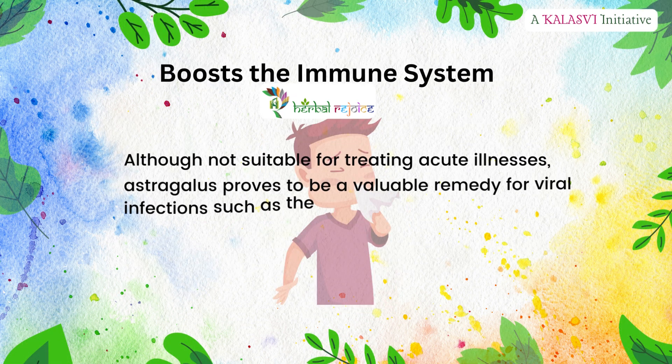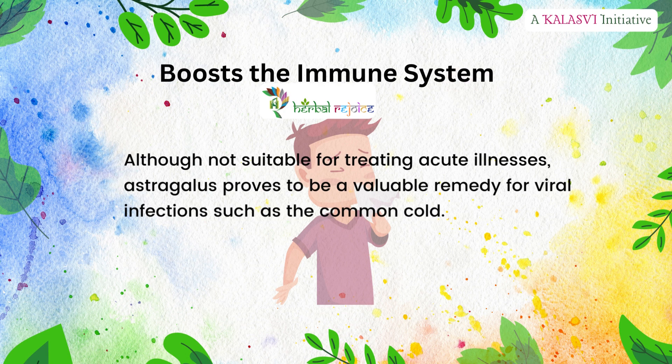Astragalus boosts the immune system. Although not suitable for treating acute illnesses, Astragalus proves to be a valuable remedy for viral infections such as the common cold.